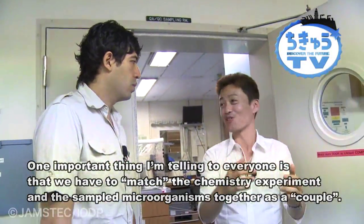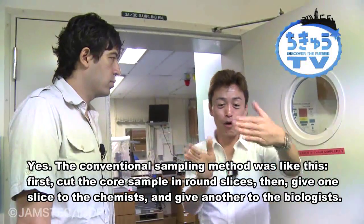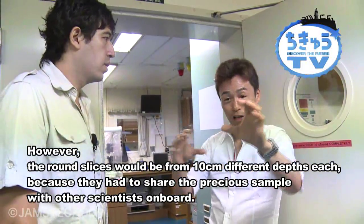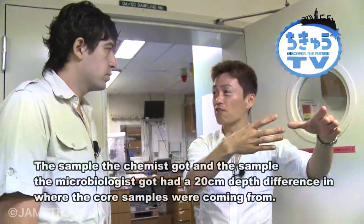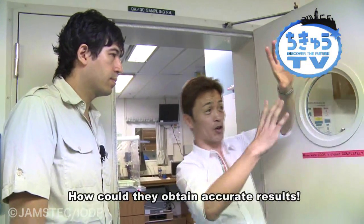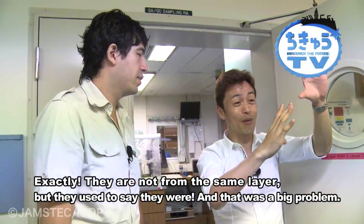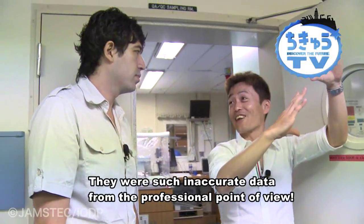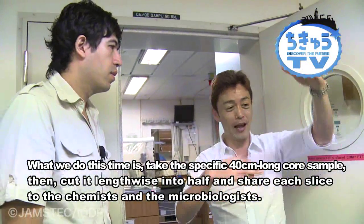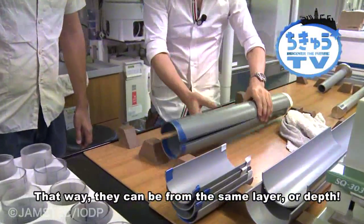Chemistry and microbiology must be coupled — that's what I'm arguing now. Until now, the practice has been to slice the core in two, give one slice to chemistry and one to microbiology. But actually those two samples end up being 10 to 20 centimeters apart. A chemistry data point and a microbiology data point that are 20 centimeters apart are completely different — they might even come from different strata. Yet researchers have been saying these came from the same depth. From our perspective, that's simply not accurate.